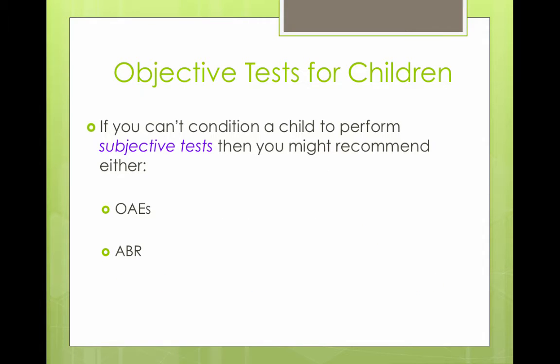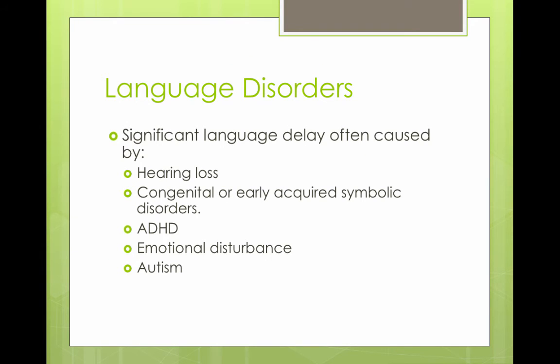There are also objective tests. If a child is not cooperating with subjective tests, you could do OAEs or ABRs. OAEs are tests of cochlear function, and ABRs are tests of auditory brainstem function.